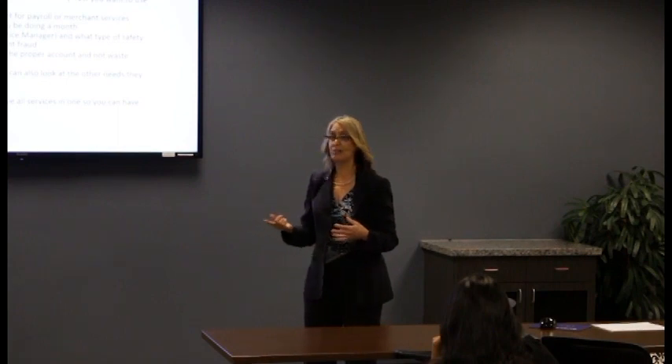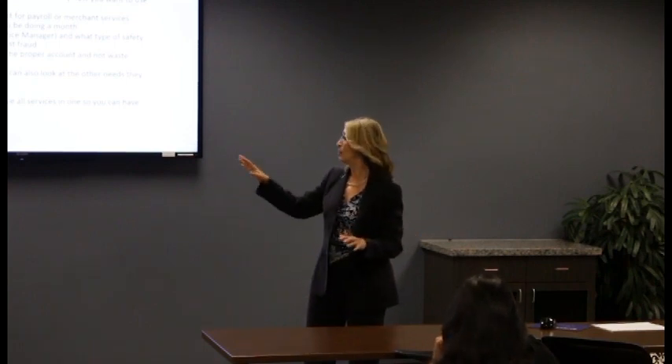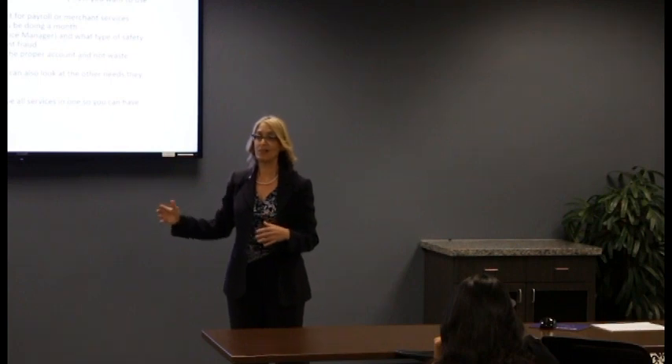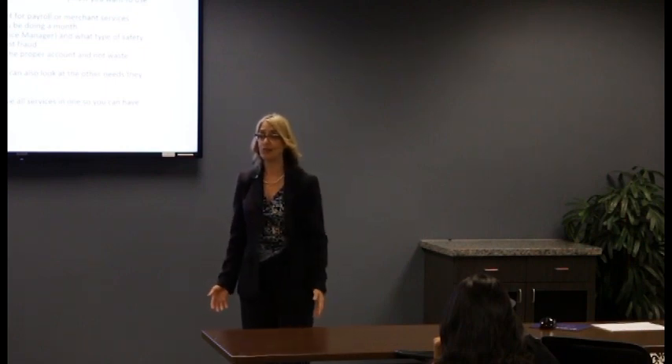The other thing Jack Cohen brought up was fraud protection — maybe you have one person take in the money and another person deposit it. Through what we call treasury or cash management, we have different services to help you manage fraud on your account. You get to see all the activity and approve checks going in and out, and maybe your office manager doesn't know that you have that capability.